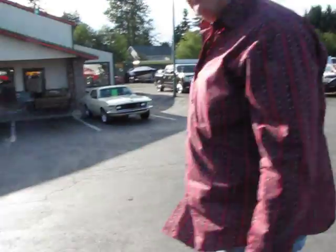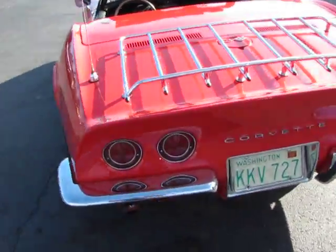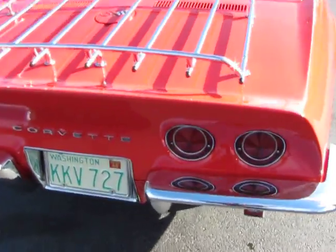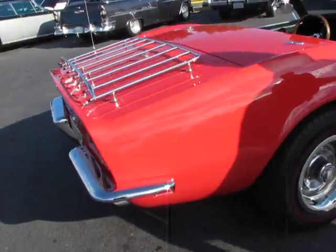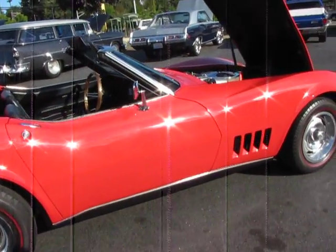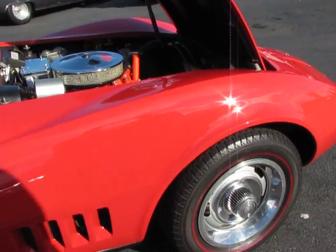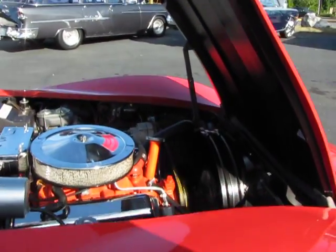It takes a real quick walk around here. This is what we call a nice, virgin, unmolested Corvette.